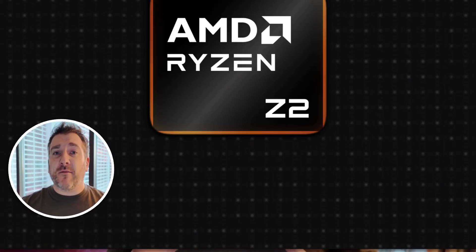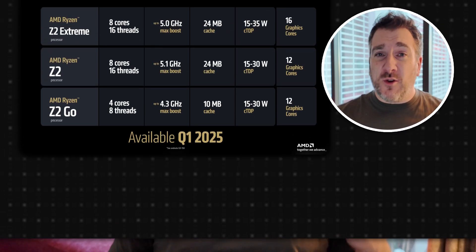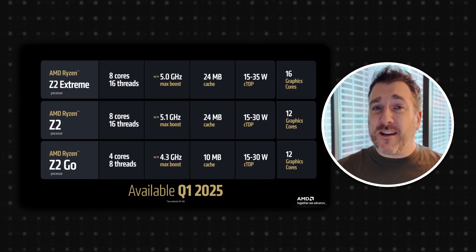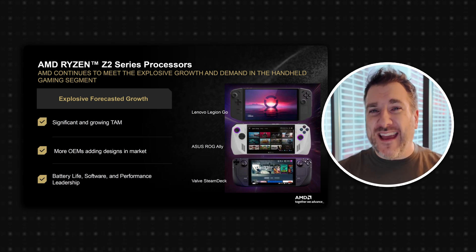The other thing AMD introduced is their brand new Z2 chipset. If you know anything about mobile handheld gaming — the Asus ROG Ally, the Lenovo handheld, or even the Steam Deck which uses its own custom chip — the new Z2 is a new APU with support for FSR 4.0. It's already been claimed that Lenovo's next generation Ally and even the Steam Deck are going to use this new chipset. It's going to be super interesting to see how powerful this APU will be. With that, I headed off to the NVIDIA event.